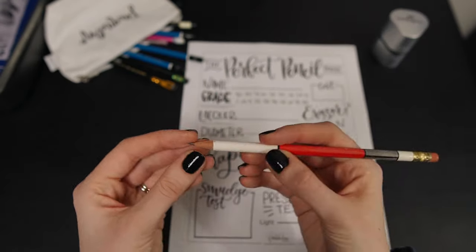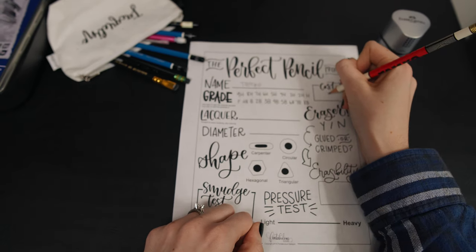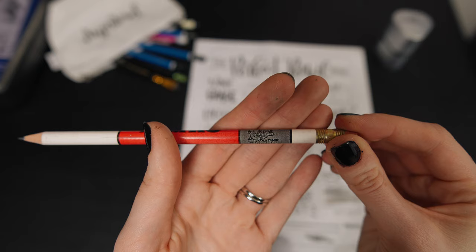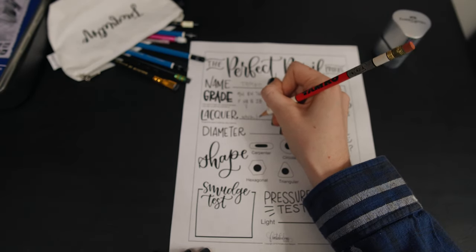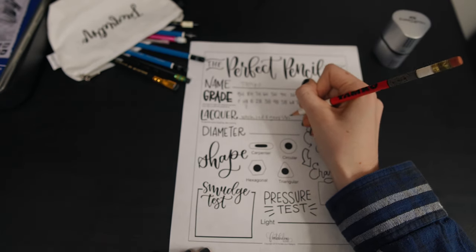This pencil is a very interesting one for me because in my research, I could not find the grade nor the cost for it. The Tamco logo on the side suggests that it's probably a business style pencil, and the Tamco company, as this little illustration tells us and my research proves, is a roof company. They do roofs for buildings and for homes.